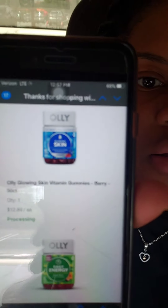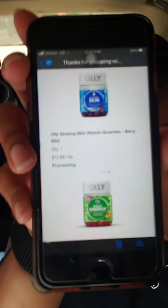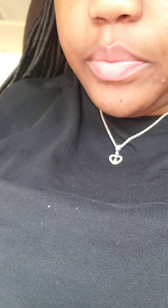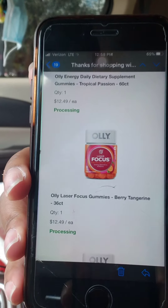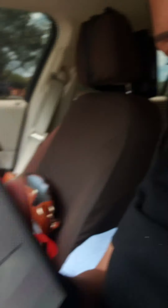The Oli Glowing Skin vitamin gummy — that's the berry one — is $12.89. The energy one is $12.49. The focus gummies are $12.49. And then we have the Bedtime Beauty — that's the price for that one.